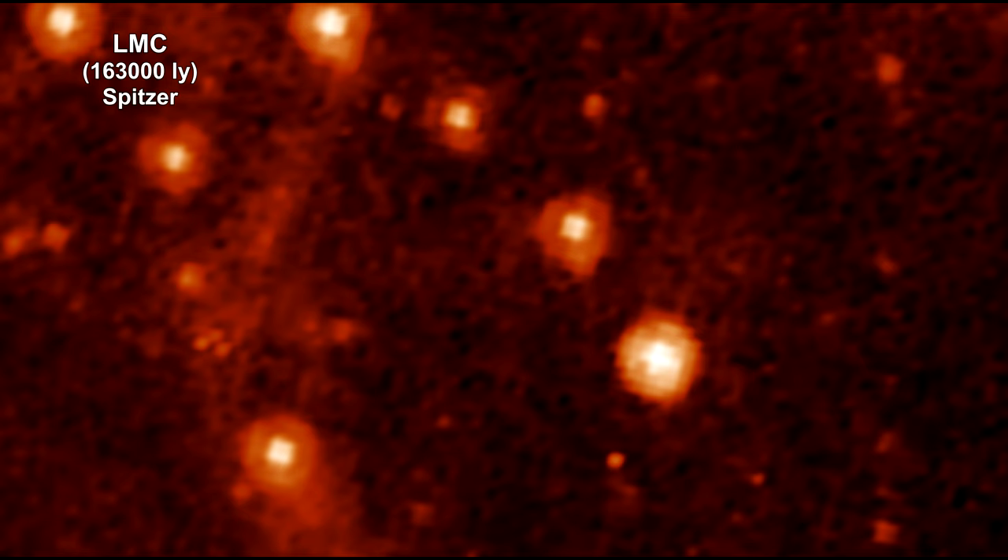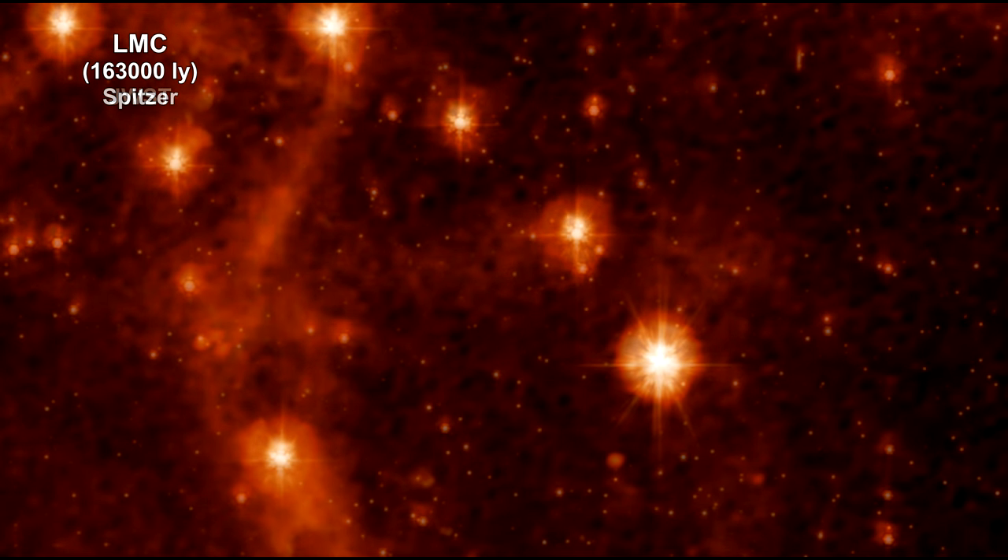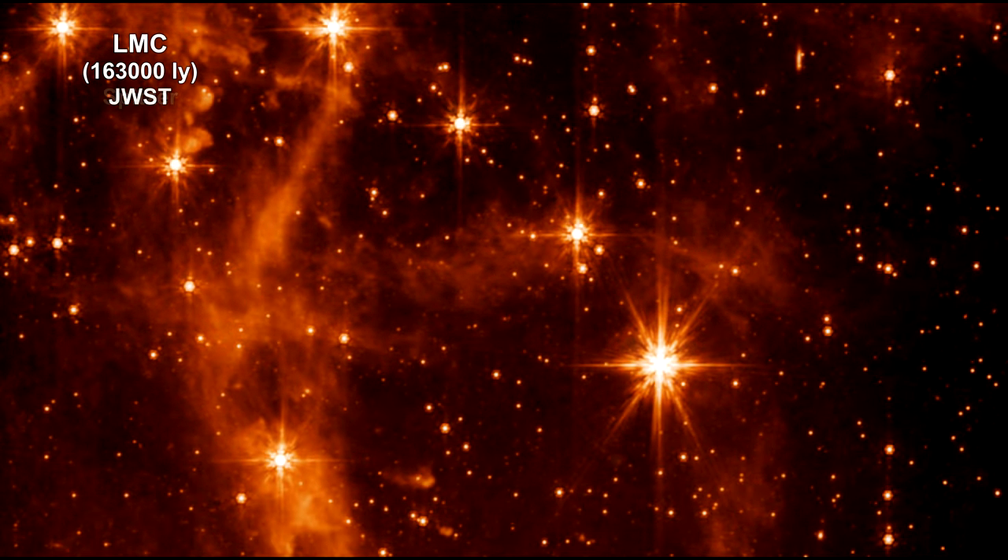The retired Spitzer telescope was one of NASA's great observatories and the first to provide high-resolution images of the near and mid-infrared universe. As you can see,